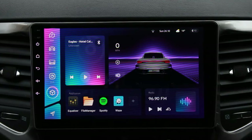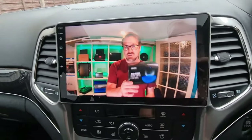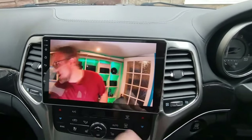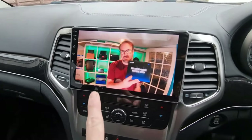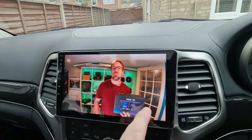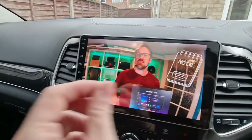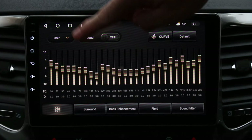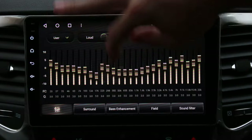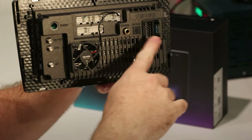They have an eight-core ARM Cortex 1.8GHz CPU with a choice of three to six gigabytes of RAM — this is plenty fast for anything you want to do on a car head unit. There's a choice of a 9 or 10.2-inch display, both of which are beautiful QLED at a resolution of 720p, which is plenty for the use case.